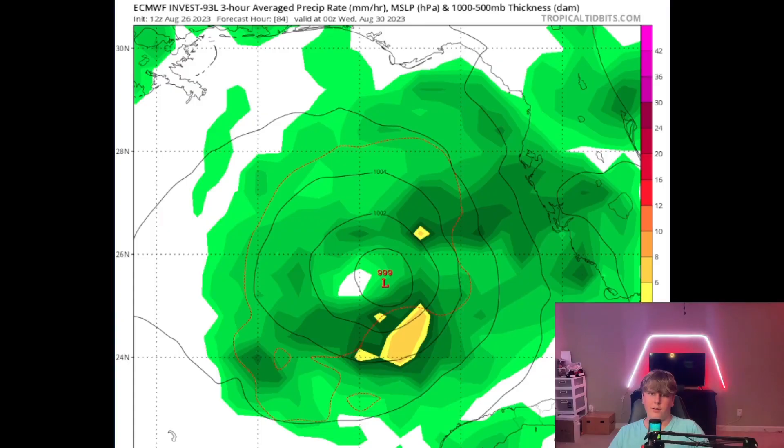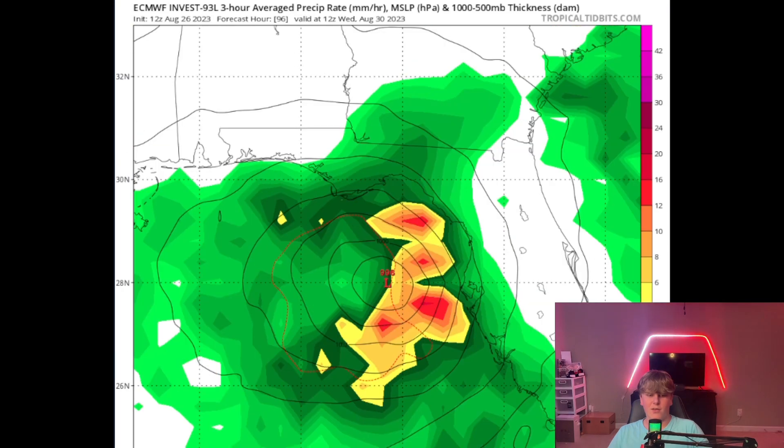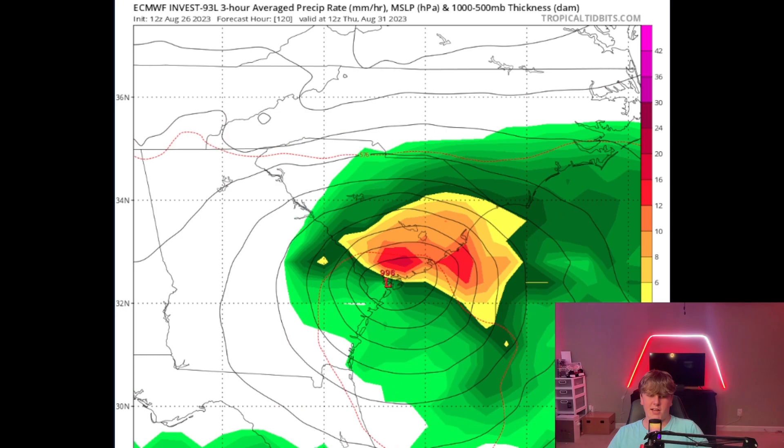Another realistic solution is from the Euro model, which shows a weak hurricane or tropical storm making landfall near the Big Bend of Florida, near Cedar Key, and then moving up into Georgia and South Carolina, dumping heavy rain there.